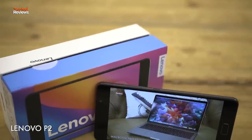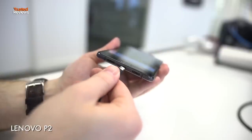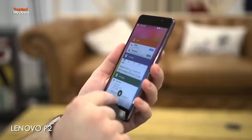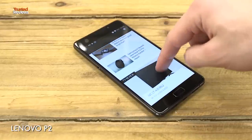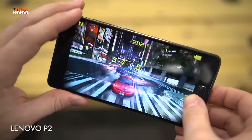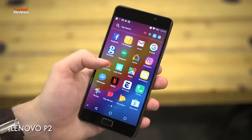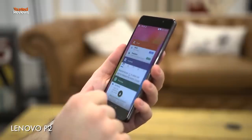Kicking things off we've got the Lenovo P2. This is by far one of the most underrated phones of 2017, offering the best battery life we've ever seen on a phone for less than £200. By cramming in a massive 5100mAh battery, the P2 can last up to three days. It's also got a bright 5.5-inch full HD Super AMOLED display and a capable Snapdragon 625 processor. It ships with Android 6, but Android 7 Nougat is coming soon. The only downside is the 13-megapixel camera, which is average at best and struggles in low light, but still for £199 unlocked from UK mobile operator 3, the P2 is easy to recommend.